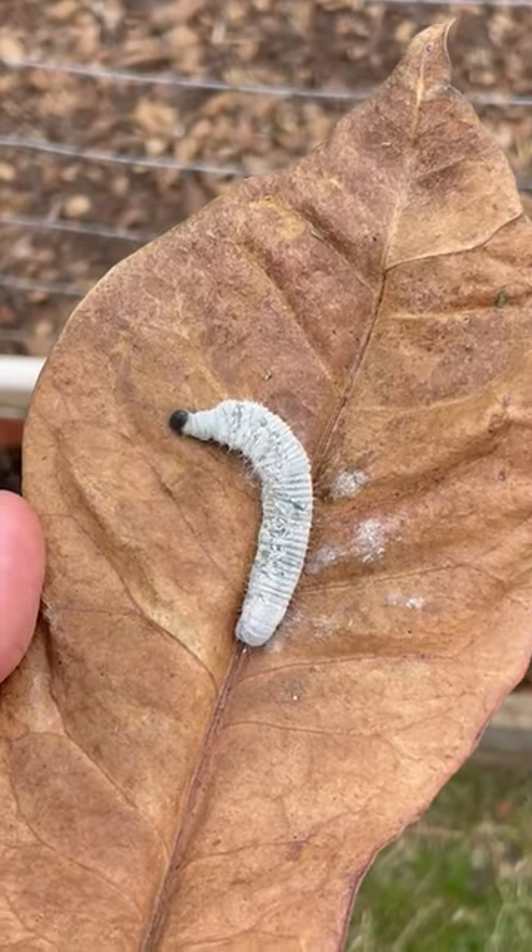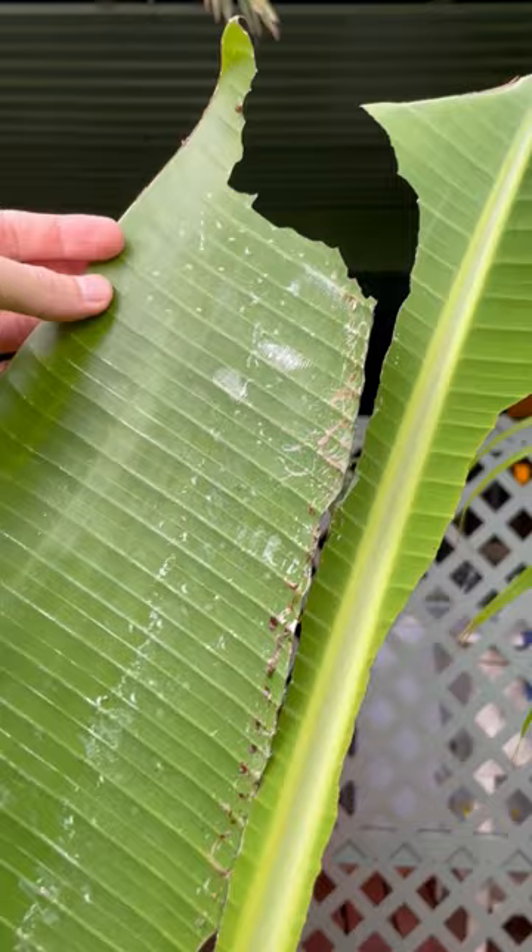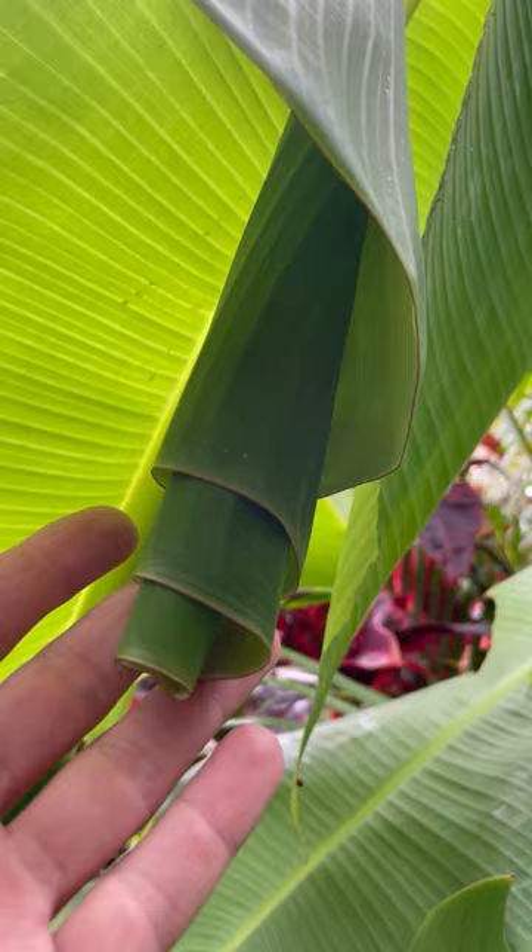One caterpillar can do this much damage — chomped a line straight through this banana leaf. Here's one that I found that was fully wrapped up.